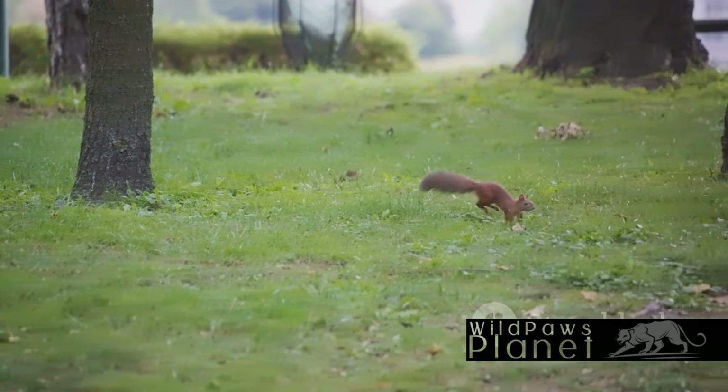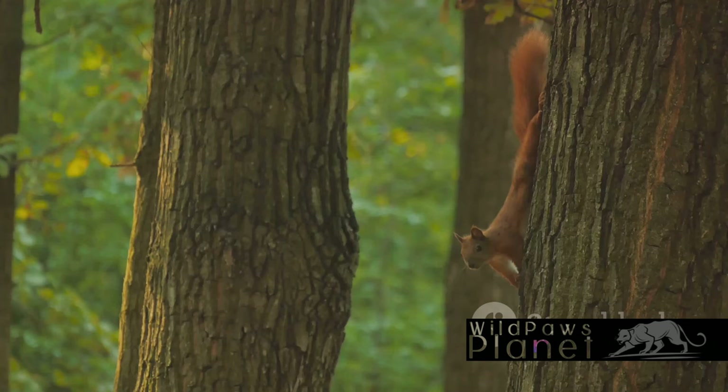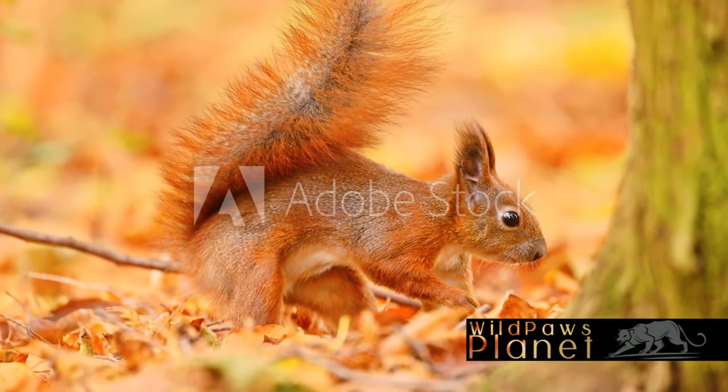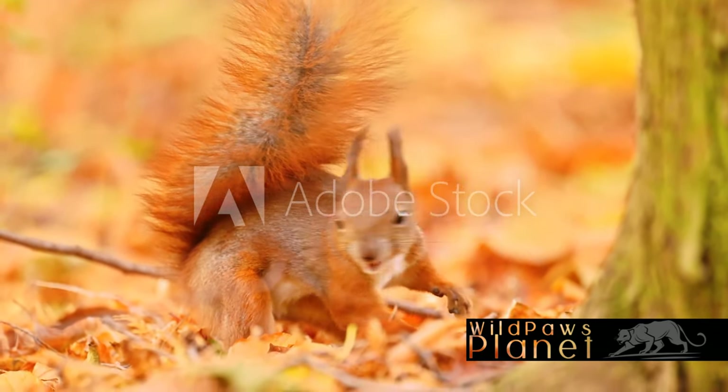The squirrel's activities, seemingly insignificant, are actually instrumental in transforming the forest. With each leap, each buried seed, each spread spore, it changes the forest's color palette, adding shades of gold, orange, and red to the green canvas. So, as the squirrel prepares for winter, it unknowingly paints the forest in the hues of autumn.